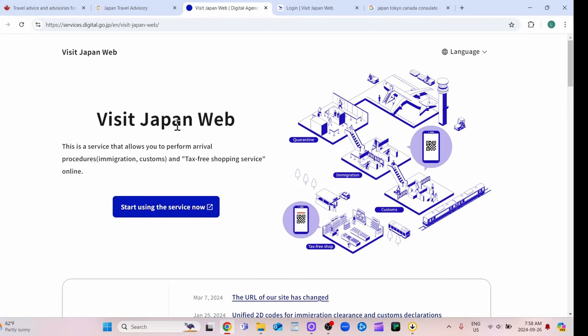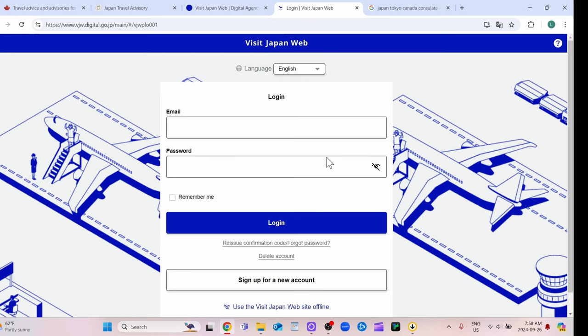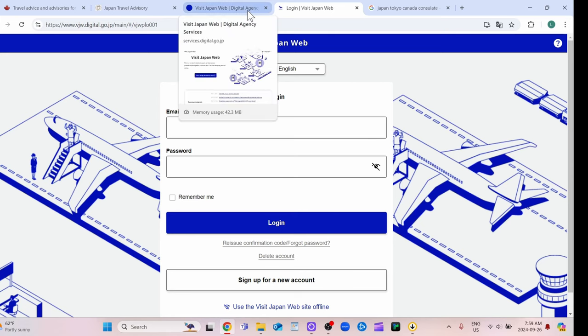You should sign up for the Visit Japan web service. Sign in and fill in all the information it asks for. You'll need the hotel address and phone number for your very first hotel. You'll also have to fill out a customs form basically saying you're not doing anything bad. Then you get a QR code and you just scan it at the airport in Japan. There's really not a lot to it — it's quite simple.